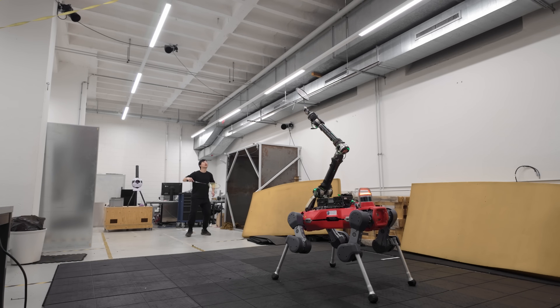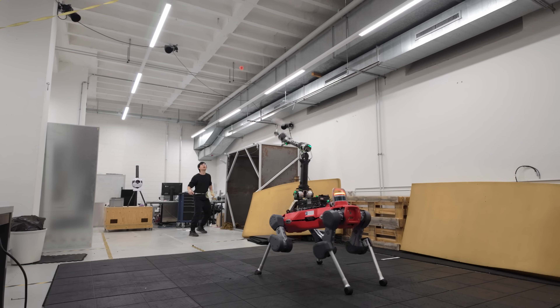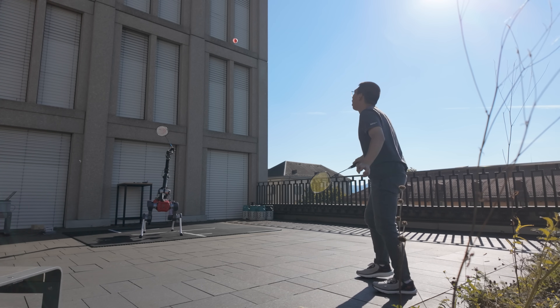These results showcase the potential of advanced legged manipulators in dynamic environments. Stay tuned to see our robot push the boundaries of agility and precision in challenging tasks like badminton.